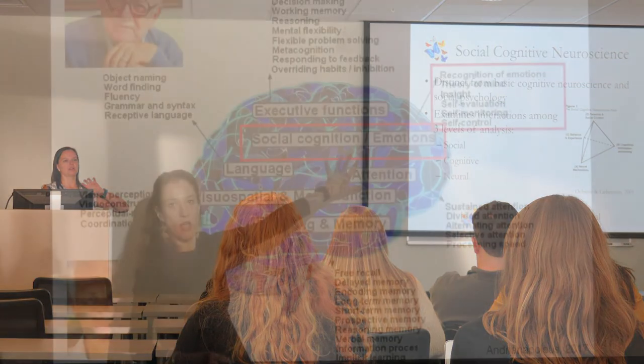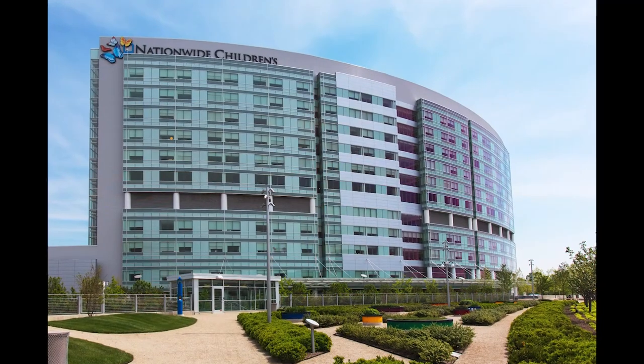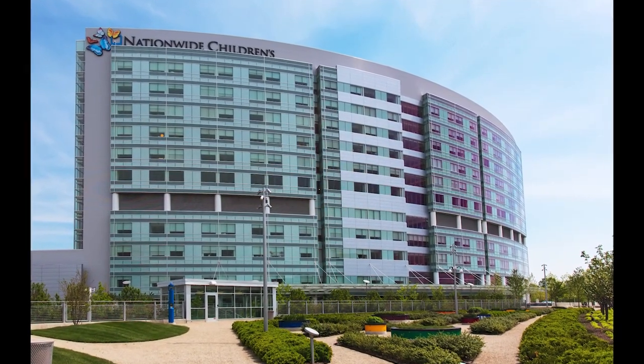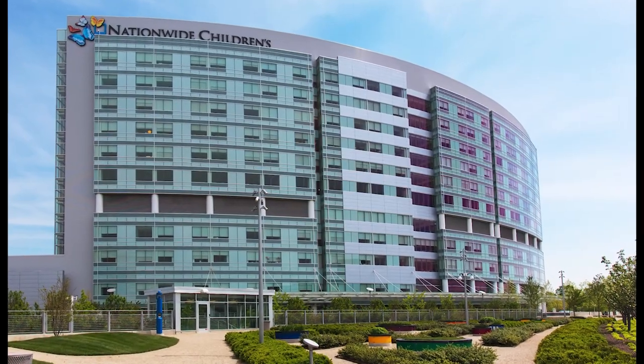We have faculty members interested in studying the human connectome across the lifespan. We have close collaborations with Nationwide Children's Hospital, where childhood TBI and its impact on the brain is being systematically evaluated.